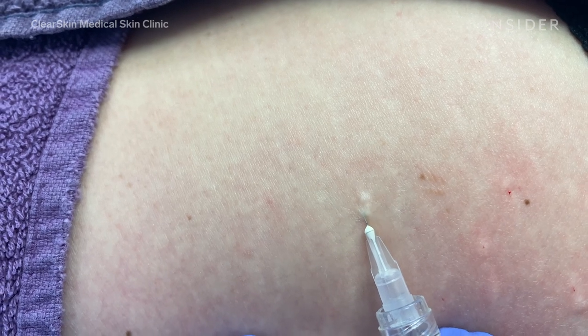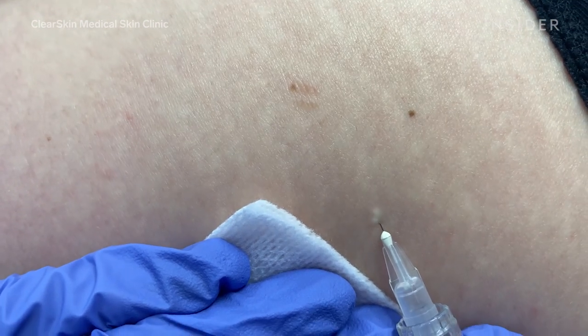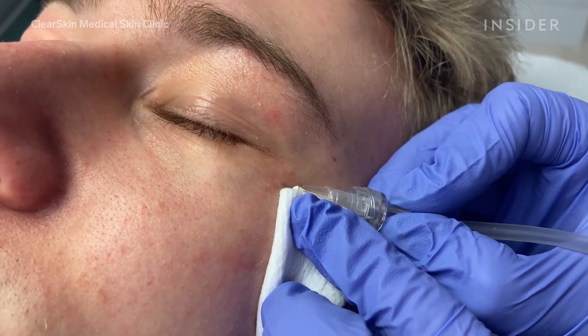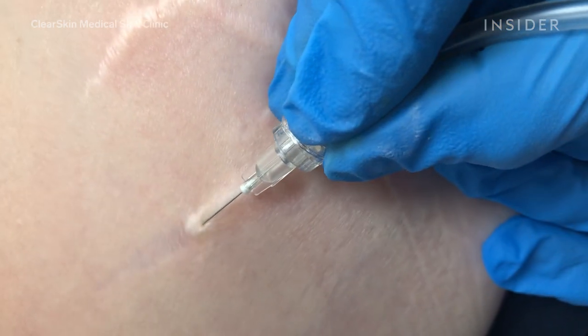The treatment takes 10 to 30 minutes depending on what areas are being treated. Risks include bruising and swelling at the injection site, which normally goes down before leaving the clinic. Clients will see an improvement immediately with the dark circles, but with areas where we're increasing collagen production, that can take up to four to six weeks.